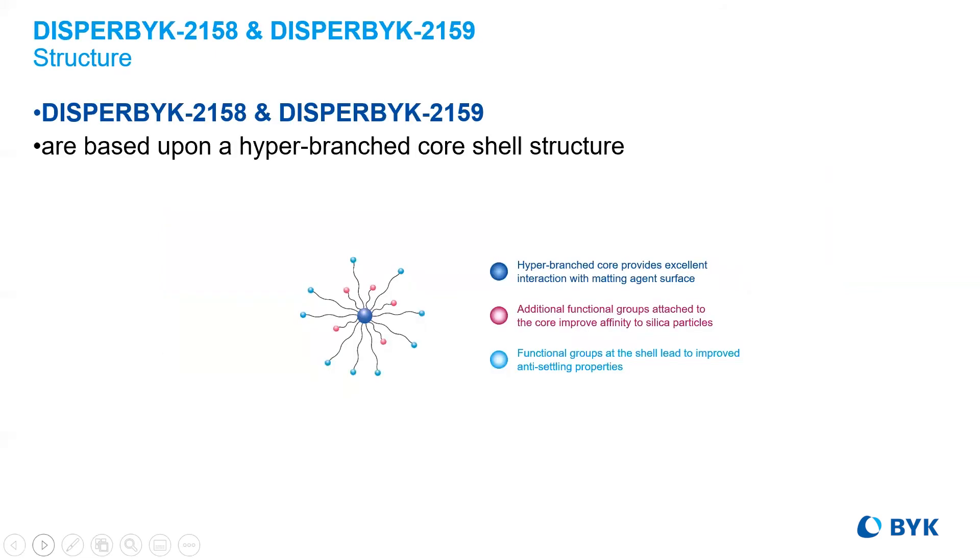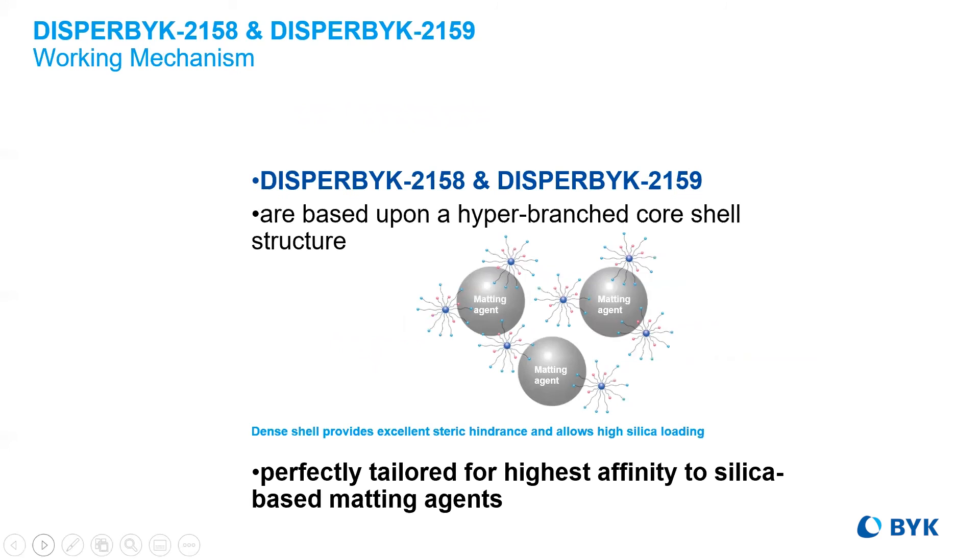Additional enhancements of hyper-branched chemistry lead to tailor-made additives, utilizing the core-shell structure this time to improve adsorption to matting silicates, adding sidechain functionality to improve anti-settling properties — which would create a new additive to improve performance of high-load matting agents.